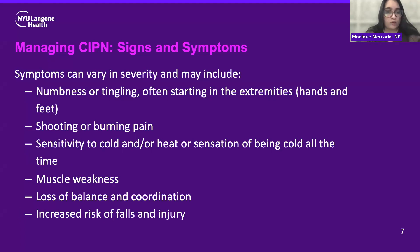So what are some of the signs and symptoms of chemoneuropathy? These can really vary in severity and can include numbness or tingling being the most common, a shooting or burning pain, cold or heat sensitivity, or a sensation of always having cold hands or cold feet. Sometimes we'll see muscle weakness, a loss of balance and coordination, because those nerves in the feet and legs can be impacted and really affect how you walk. Most severely, there's an increased risk of falling and injury because of the neuropathy symptoms.